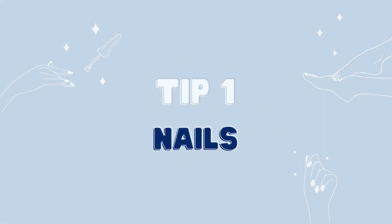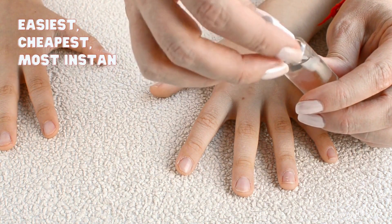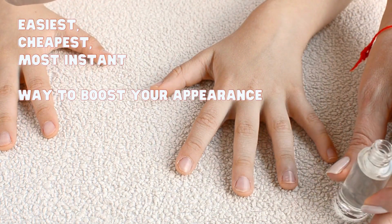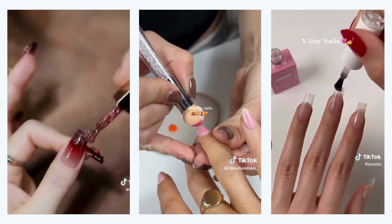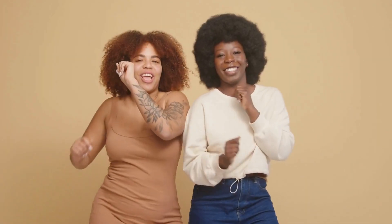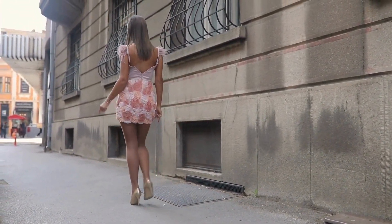Tip number one is all about your nails. Trust me when I say this, doing your nails is one of the easiest, cheapest, and most instant ways to boost your appearance. It's no surprise that you will hear me talking about this tip a lot, because it's just that important. When you do your nails, it gives your entire appearance a polished and cohesive look, even on days when you're sporting a casual outfit. You'll look well-kept and well-taken care of like an elegant lady.